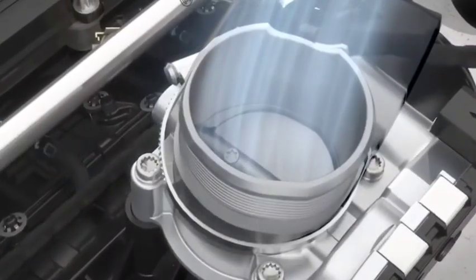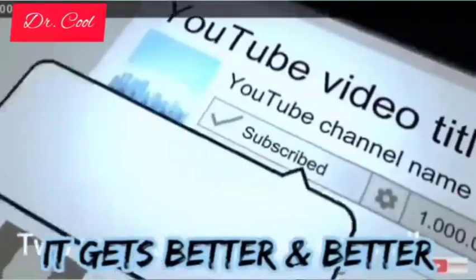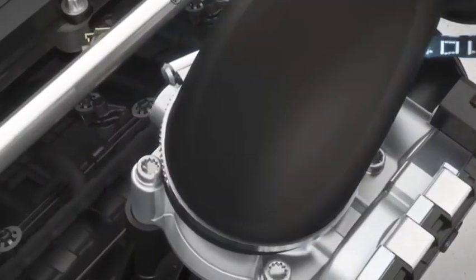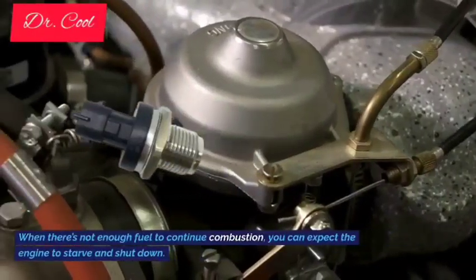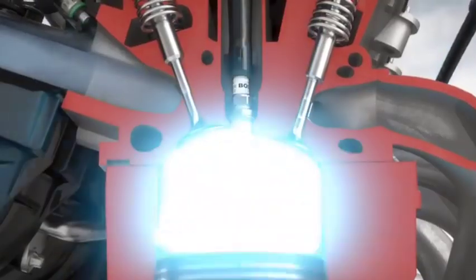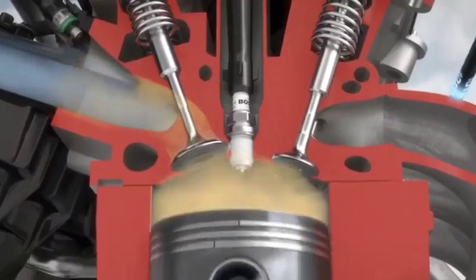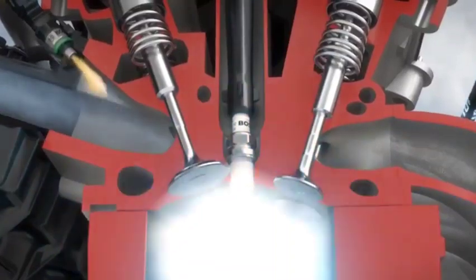5. Car starts then stalls. We talked about how the car can fail to start if the fuel rail pressure sensor goes bad. The worst situation you could face is if the engine stalls and you couldn't restart it. That's possible with a defective fuel rail pressure sensor. When there's not enough fuel to continue combustion, you can expect the engine to starve and shut down. Although in some car makes, manufacturers often prefer to program the ECU to prevent the car from starting entirely in the event of a failed fuel pressure sensor, to save the driver from a hefty repair bill stemming from engine failure.